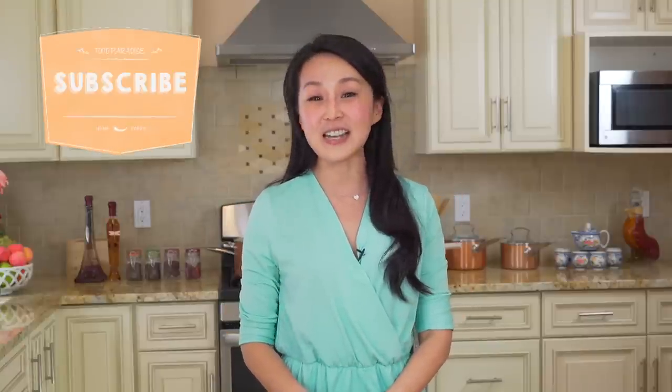That's it for today! If you have any other remedies you want to share, comment below, subscribe to my channel, give me a like, and share this video. I'll see you in the next episode — bye!